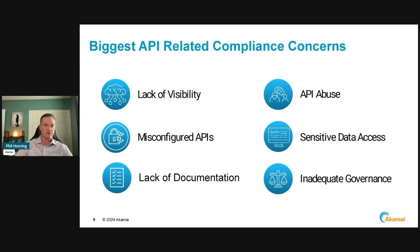The access these APIs have to sensitive data is also a concern. Lack of documentation — we don't have configurations written, we don't understand where to include this in our process, we don't have it in our policy or as part of any checks, testing, or best practices. And there's inadequate governance over APIs. You may have a governance system in place for software or system development, but there is a large lack of APIs being incorporated into or checked within that lifecycle.